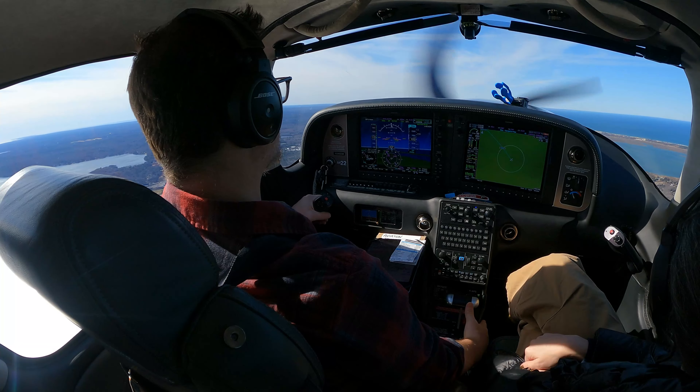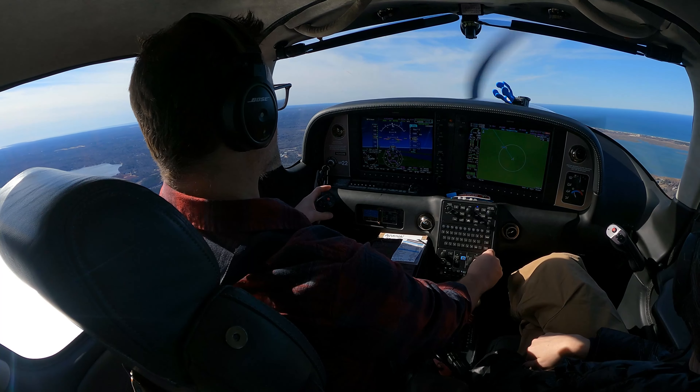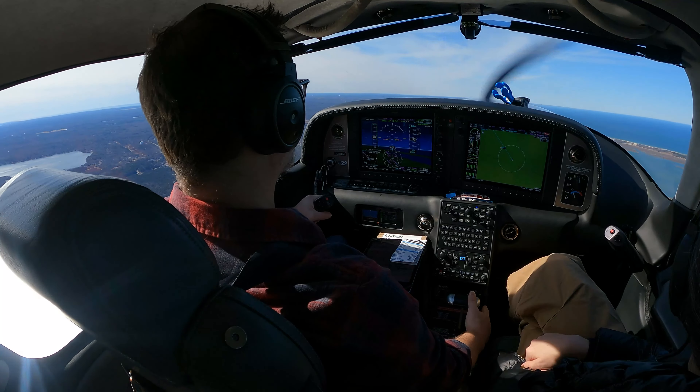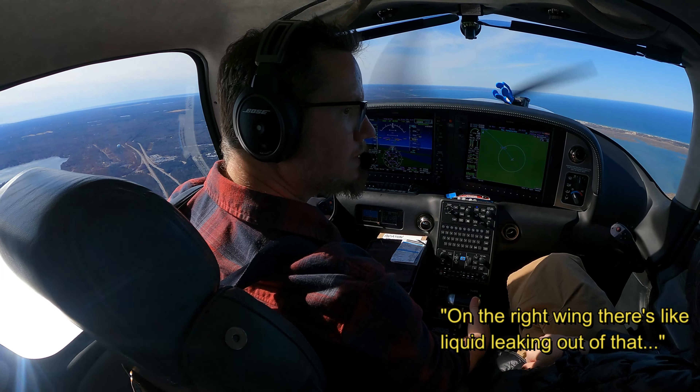It's in this moment of high concentration and high workload that our son notices a problem and speaks up. It looks like there are — Roger, runway 33, wind 300 at 25. Clear, take off. On the right wing, there's like liquid leaking out of that.